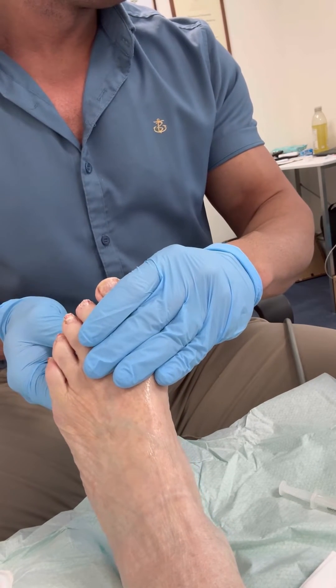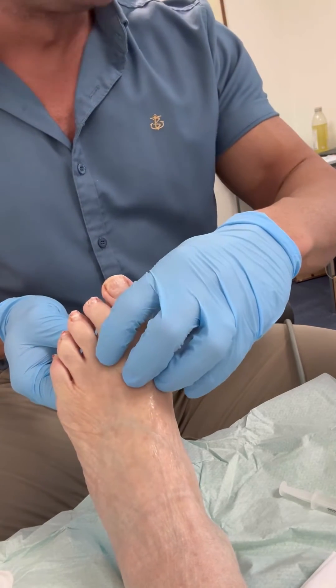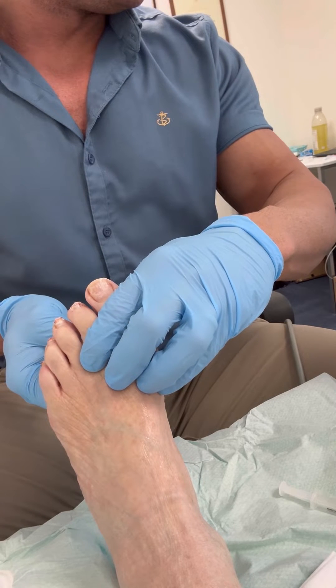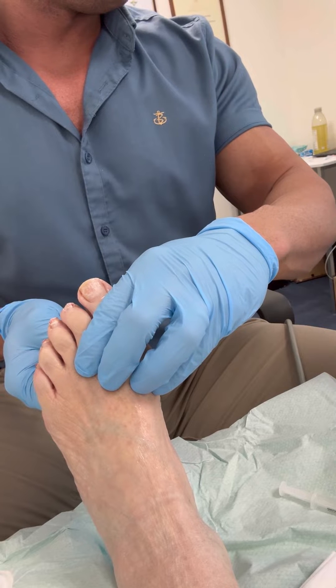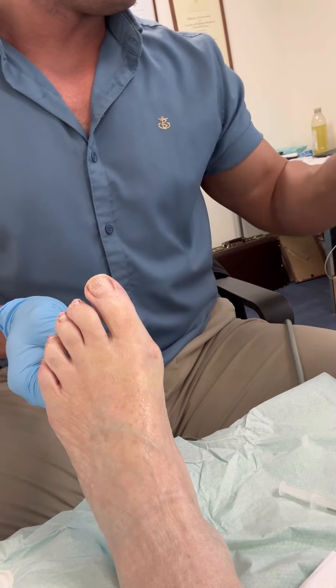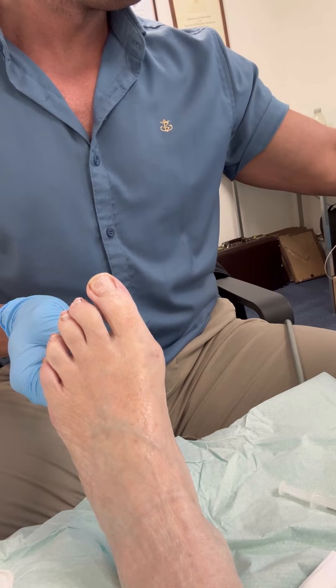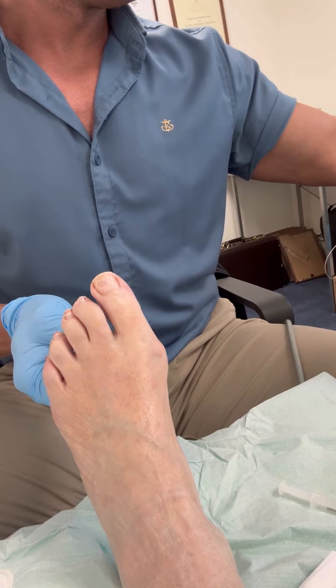This has to be the single most popular injection I perform — I'll be performing several per week at least. It's a particularly common problem. Morton's neuromas cause pain, mainly of a neurological nature, to the ball of the foot and into the toes. This is generally worse when wearing shoes, and symptoms are often relieved by removing footwear.